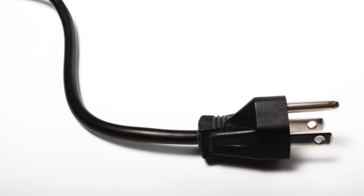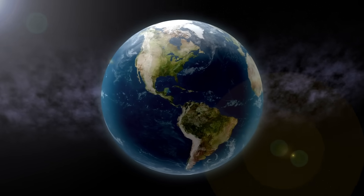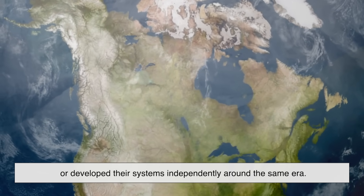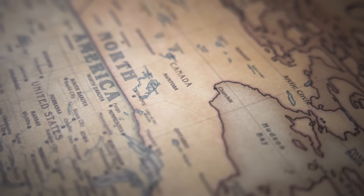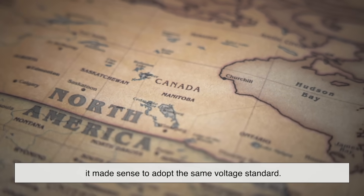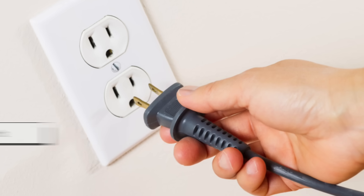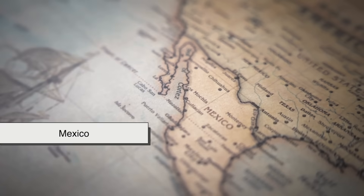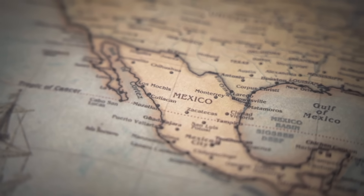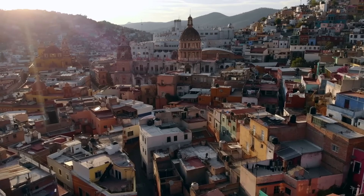Now, if you thought the U.S. was the only country using 110 to 120 volts, you'd be mistaken. There's actually a small but interesting group of countries that fall into this category — most of them either historically influenced by the United States, or having developed their systems independently around the same era. Let's start with Canada. Not too surprising. Canada shares a lot with the U.S., and when it came to setting up an electrical grid, it made sense to adopt the same voltage standard. Today, Canada uses 120 volts at 60 hertz, just like its neighbor to the south.